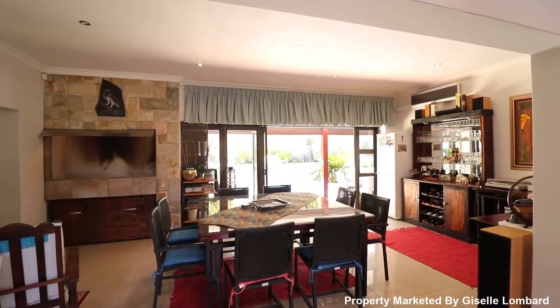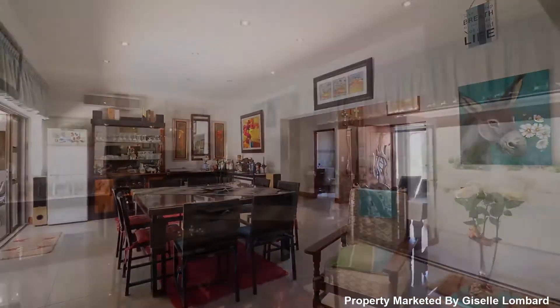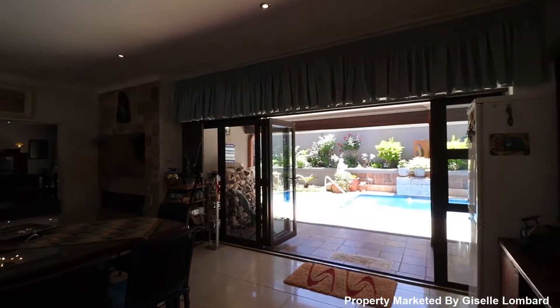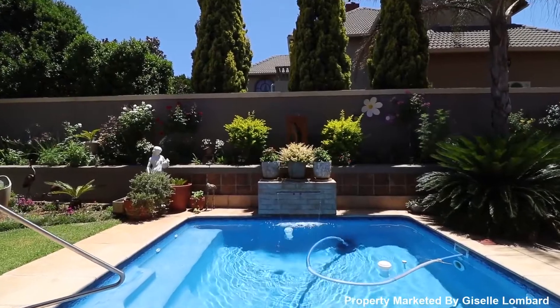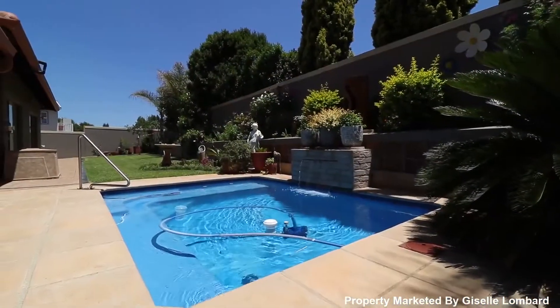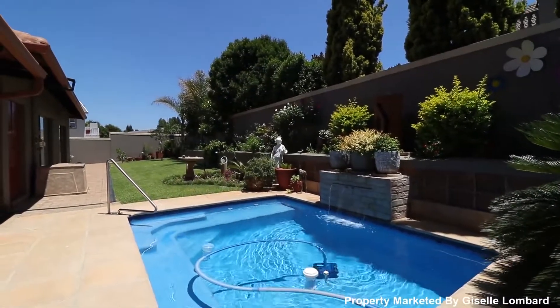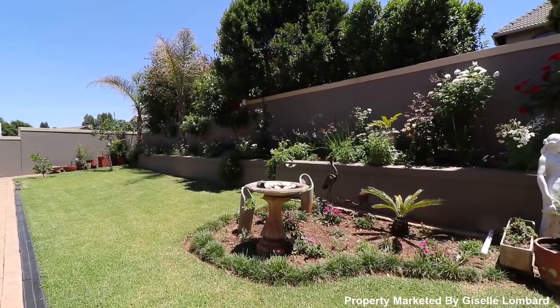The entertainment room with built-in braai and aircon opens up effortlessly onto a large extra-length covered patio looking out onto the beautiful sparkling pool and beautifully manicured garden — the perfect recipe for entertaining friends and family.